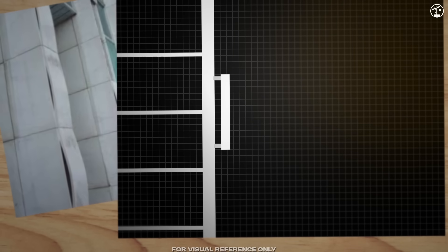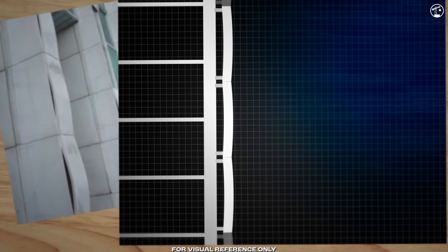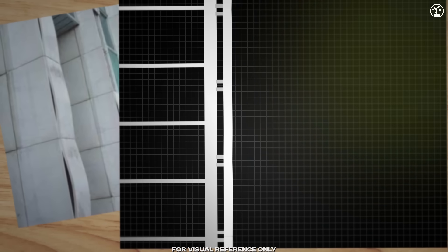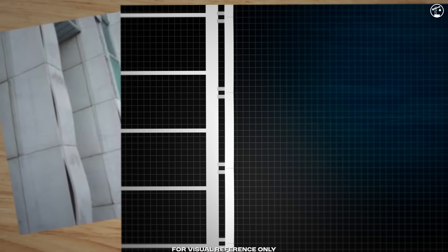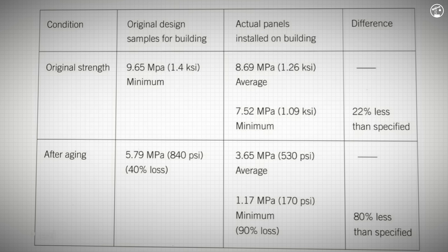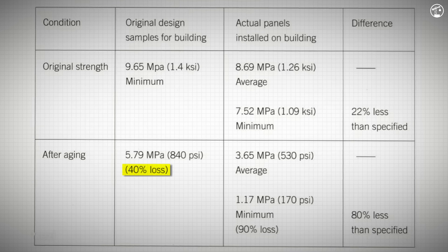Picture this: the steel frame and marble panels are locked together. On a hot day, everything expands slightly; on a cold day, it shrinks. But because the marble expands and contracts unevenly, each heating and cooling cycle leaves tiny stresses in the stone. Over many cycles, those stresses add up — and this is known as thermal cycling. Over the years, this thermal cycling caused the marble to permanently bow outward from the building. Tests in the 1980s showed the marble had lost about 40% of its strength from this repeated warping.